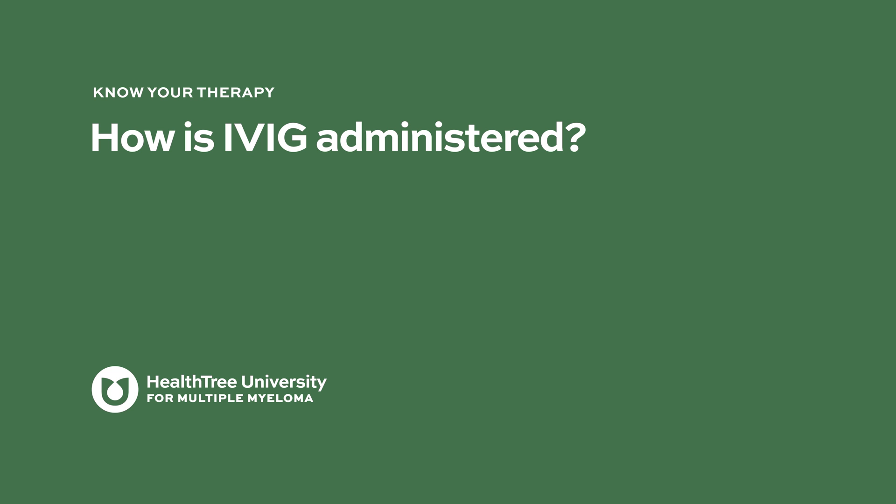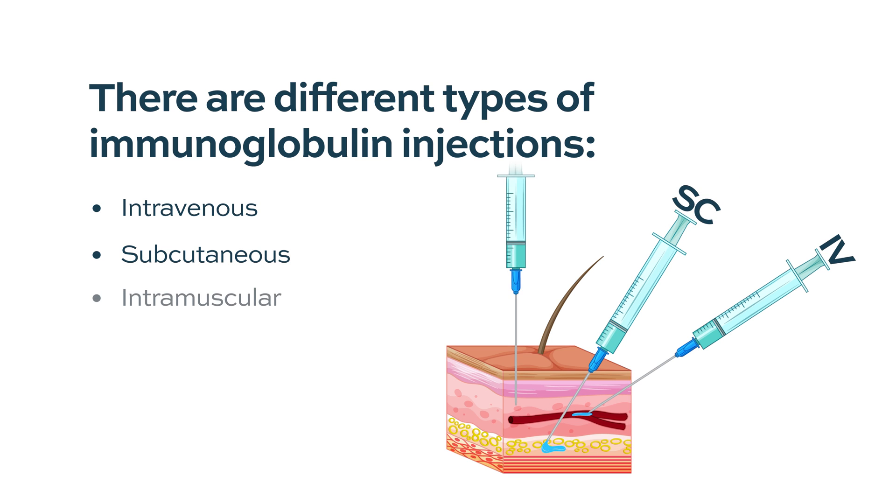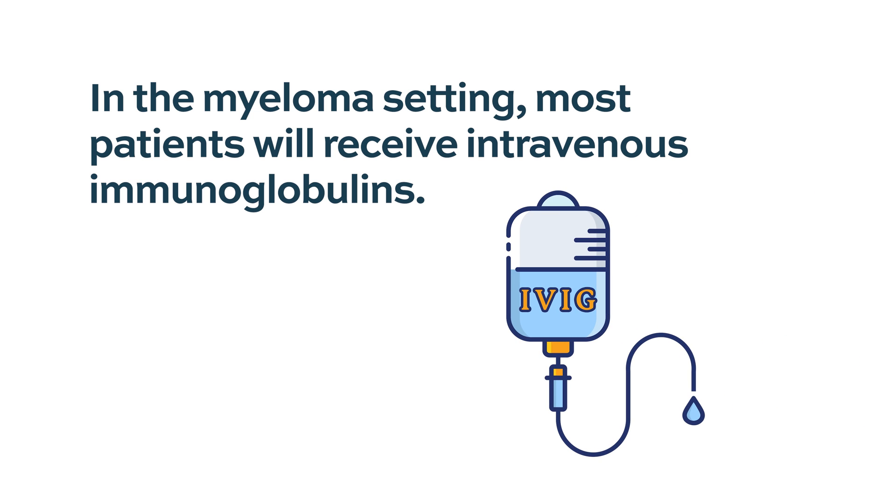How is IVIG administered? IVIG is intravenous immunoglobulin, so it is IV. But there are subcutaneous and intramuscular preparations too. The subcutaneous can be easier to give and some patients take them at home. But in the myeloma setting, most patients end up getting IVIG and not the subcutaneous version. I have seen subcutaneous more in people who have primary immune deficiencies, and part of it may be that it's harder to get approvals and reimbursement for the subcutaneous.